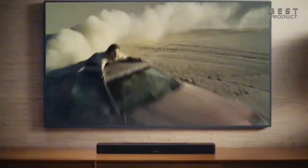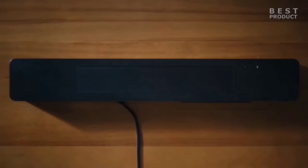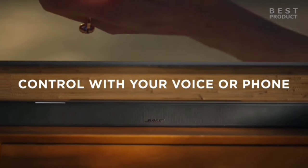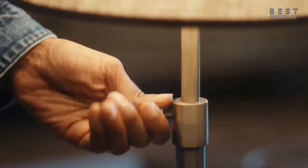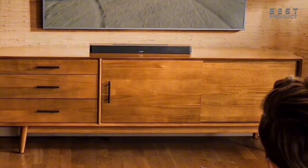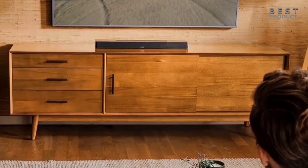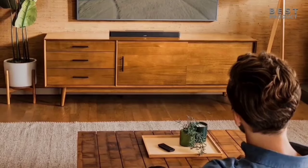Voice control is where this soundbar truly shines. With built-in Amazon Alexa and compatibility with Google Assistant, you can control your soundbar, TV, and cable satellite box using just your voice. The included remote and Bose app offer quick access to your music and settings. The Bose Smart Soundbar 600 is a fantastic addition to any home entertainment setup, with its advanced technology and user-friendly features making it a top choice for audiophiles and casual listeners alike.